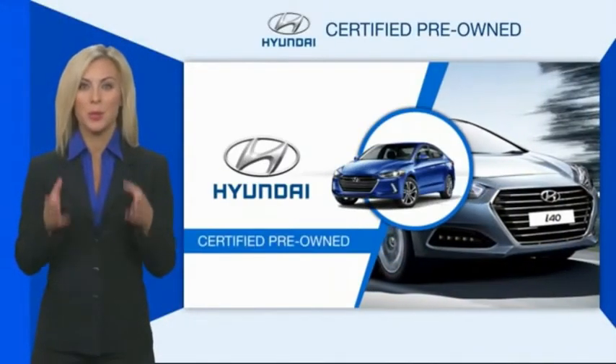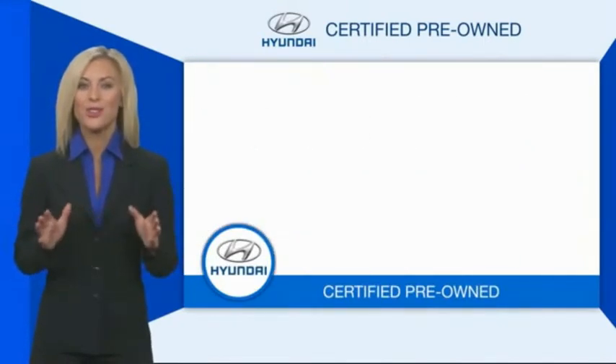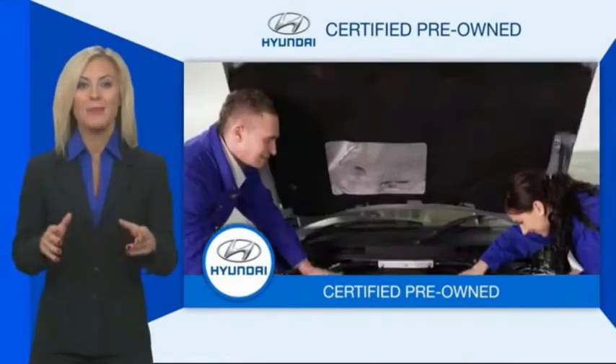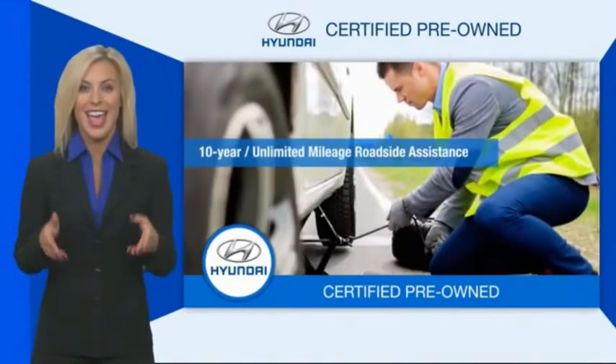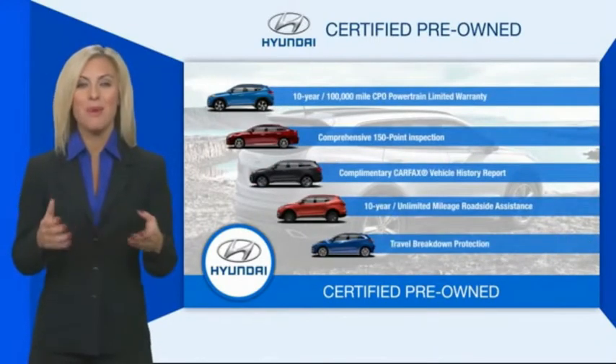Hyundai Certified vehicles will provide you the confidence you desire in your next vehicle. All certified Hyundais come with a limited powertrain warranty, a comprehensive inspection, roadside assistance, and much more. Contact your Hyundai dealer today to learn more about